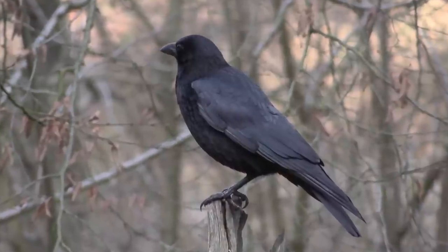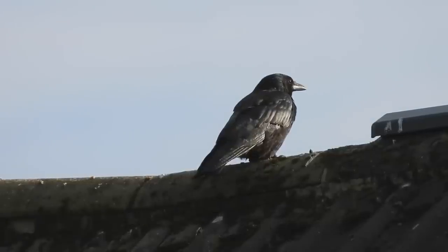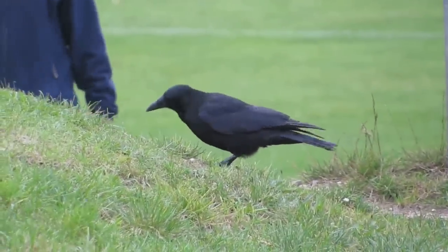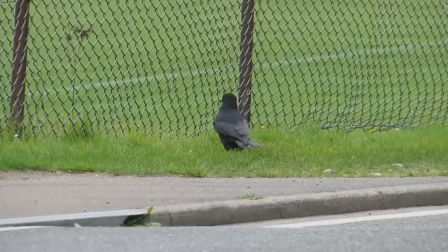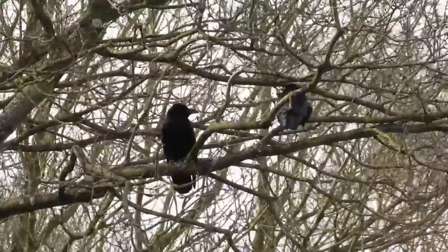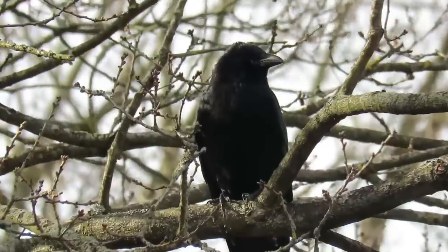Next up is the carrion crow. These birds have 84 to 100 centimeter wingspans and grow to between 400 and 600 grams. They are neat glossy black over their entire bodies and unlike rooks they have feathers over their entire faces and down the top half of their beaks. These birds are the most common of the fully black corvids to live in urban areas in the UK and are usually seen alone, in pairs or in small family groups, although sometimes a small flock of young birds will move around together.